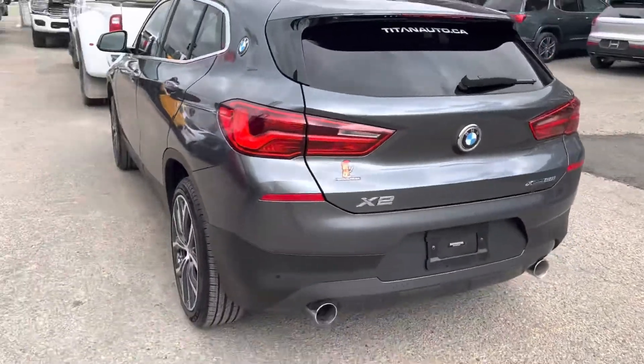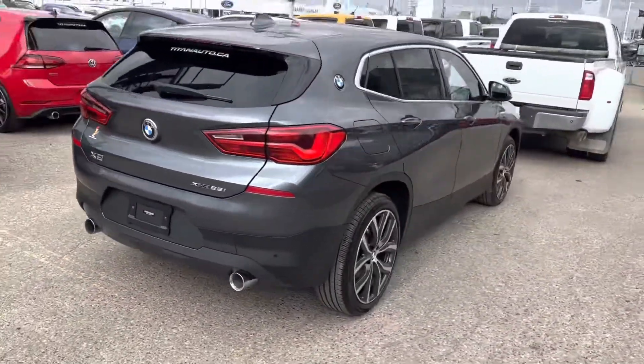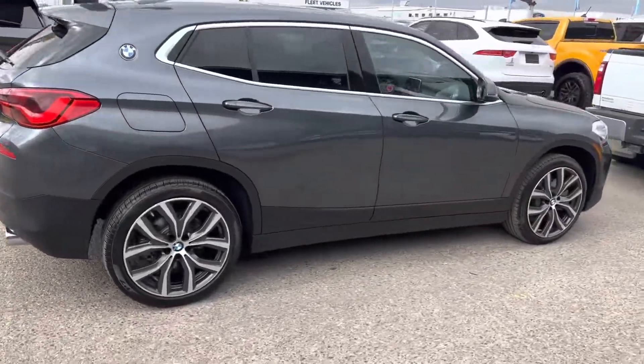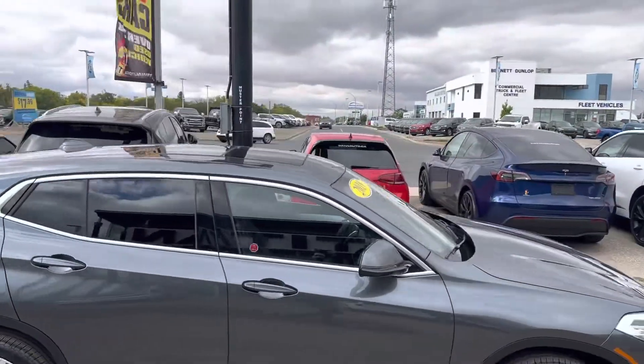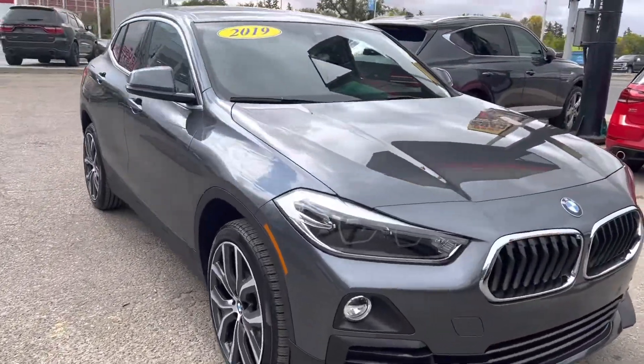The options are tremendous in these X2s as well. You've got the backup sensor system in the vehicle, backup camera, upgraded wheel package. This one does have that dual roof on the top there too — looks tremendous, and of course just beautiful for those summer days.